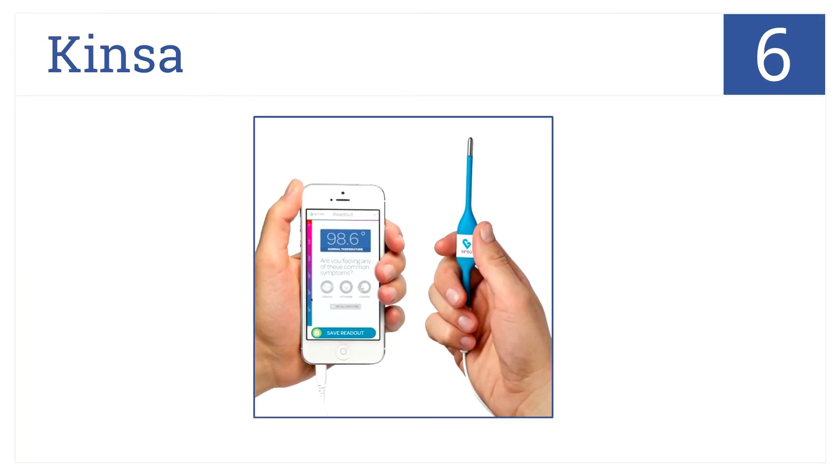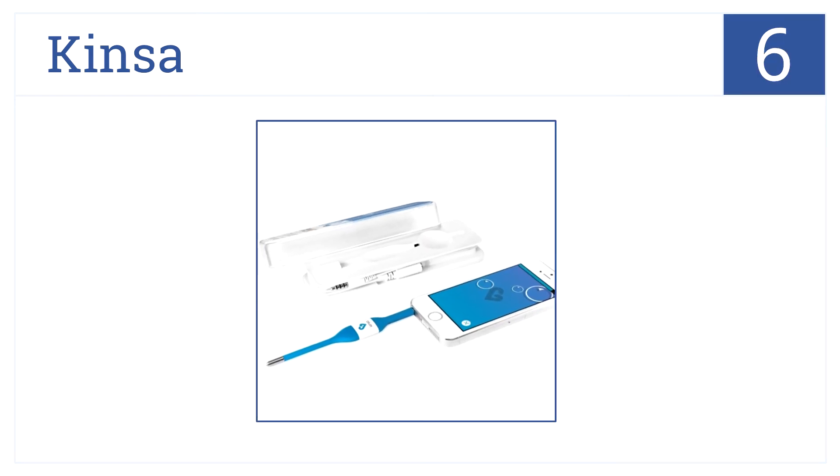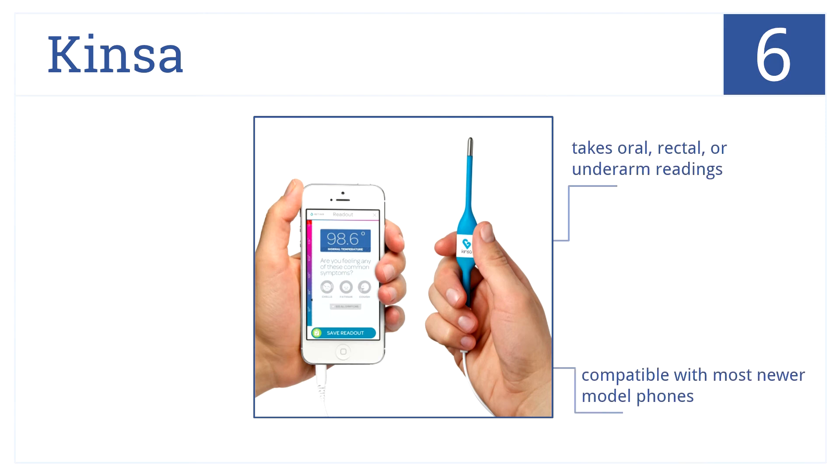At number 6, the future of temperature taking is here with the Kinza Smartphone Thermometer that connects to your device via headphone jack. It takes oral, rectal, or underarm readings, is compatible with most newer model phones, and tracks temperature and symptom history.